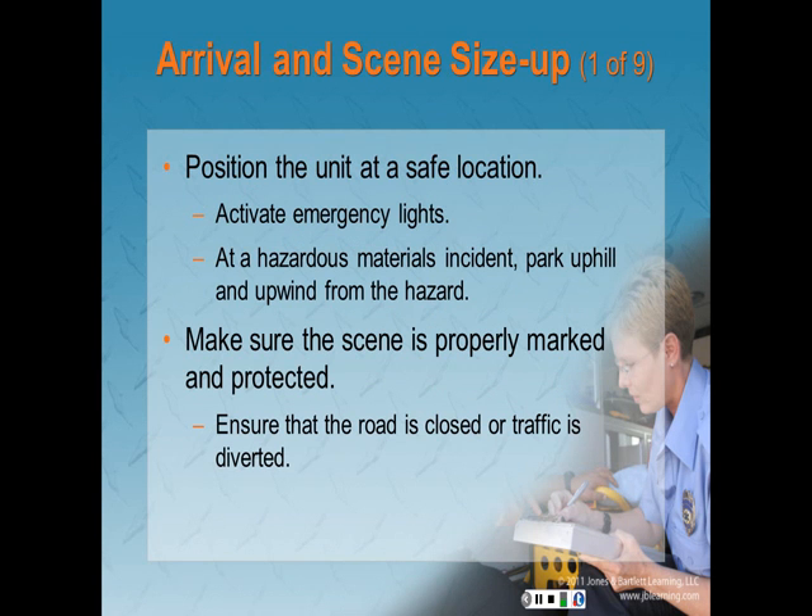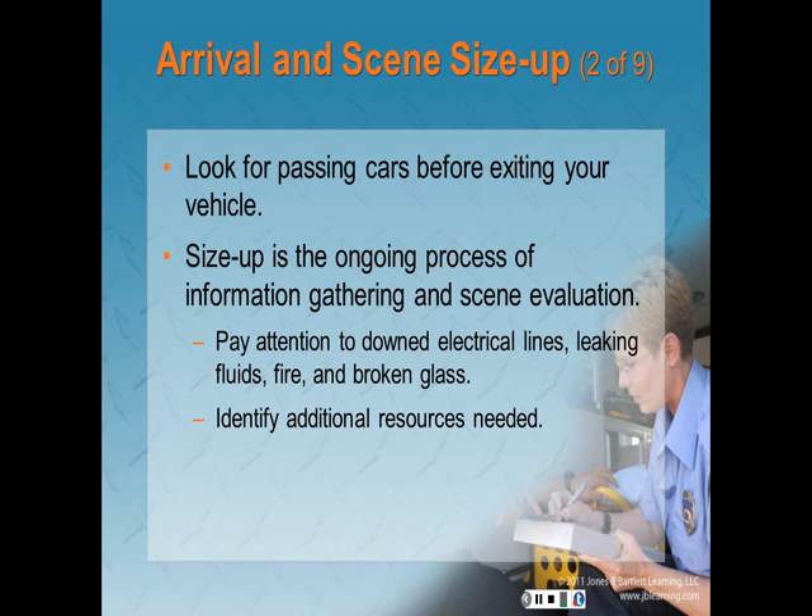Upon arrival, position the unit at a safe location and activate your emergency lights. If it is a hazmat incident, park uphill and upwind from the hazard. Make sure the scene is properly marked and protected, and ensure the road is closed or traffic flow is diverted. You can use cones, flares, or tape, and it is a good idea to designate somebody for traffic control. Look for passing cars before exiting your vehicle.